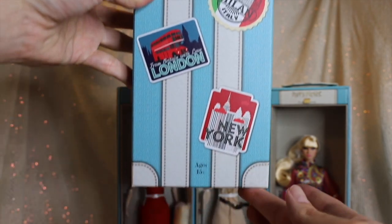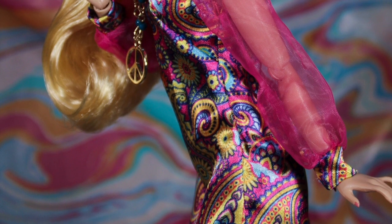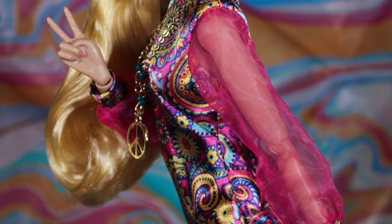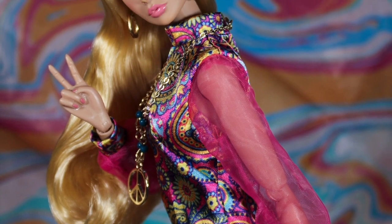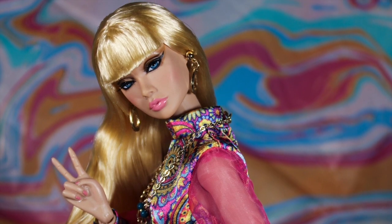I'd love to see Poppy dressed for China, Mexico, or Korea. As for the quartet we reviewed today, my personal favorite would have to be Enlightened in India. The delicate puff sleeves and dramatic color pop patterning of her outfit are delectable eye candy, and those peace sign hands are seriously a must-have for any Poppy Parker collector.